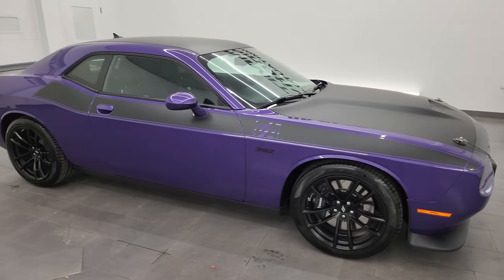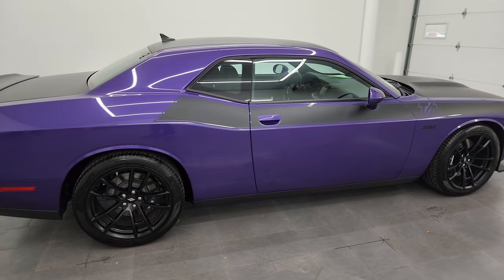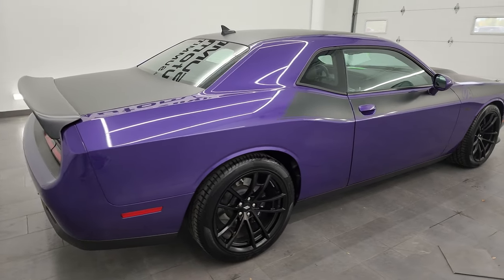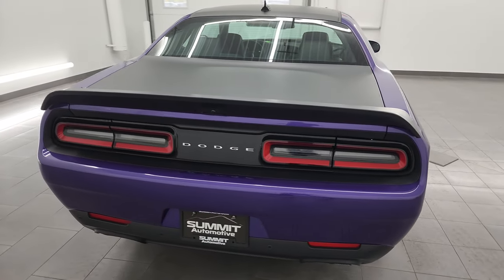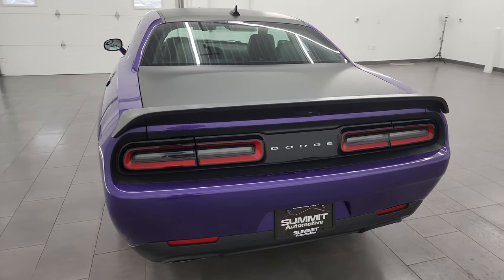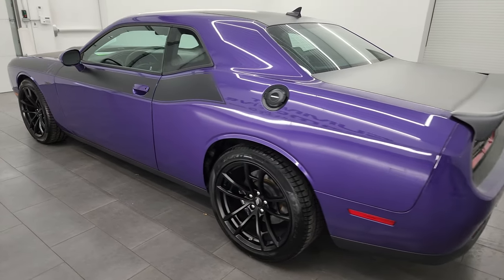Hey everybody, this is Brett, and this 2019 RT Scat Pack TA 392, stock number 14022ZA. I am here at Summit Automotive in Fond du Lac, Wisconsin, your new and used sports car and Dodge Challenger headquarters.